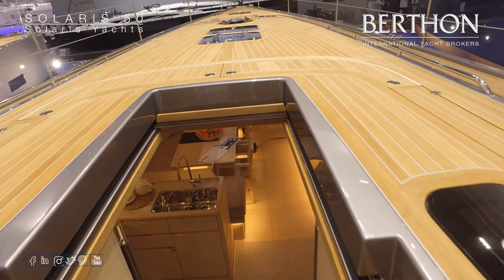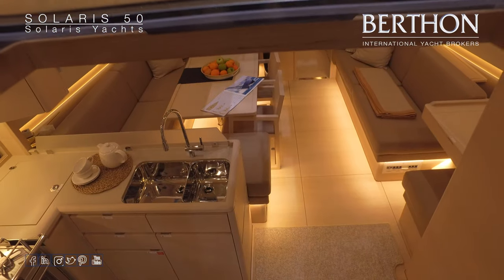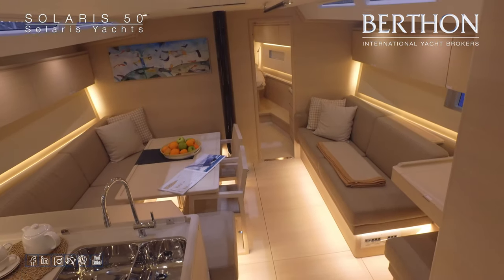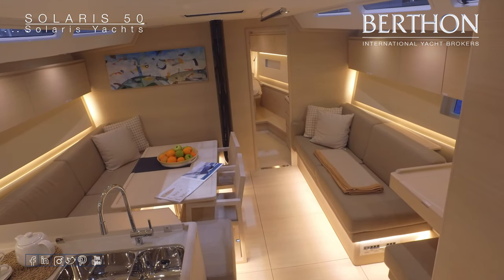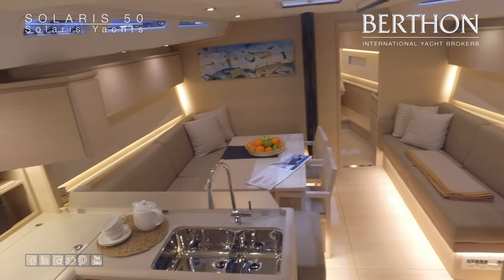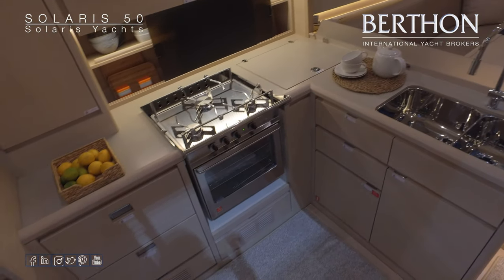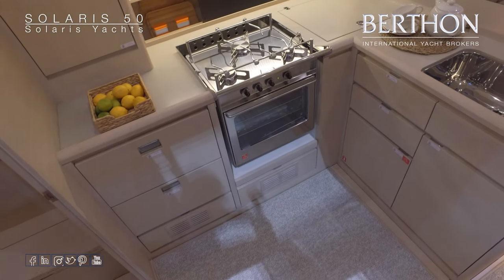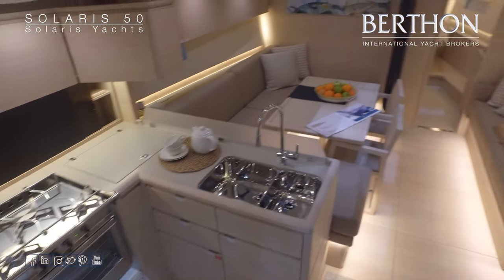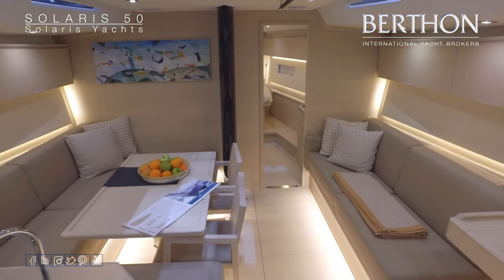So stepping below. Solaris offer a number of finishes below decks. This yacht is finished in the limed oak finish; they also offer standard oak and antique. L-shaped galley to port, twin stainless sinks, Alps stainless stove, L-shaped saloon seating to port, and large bench seating to starboard.